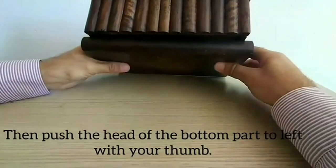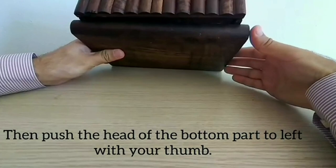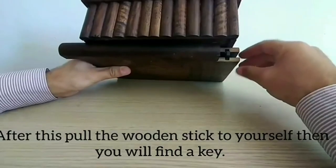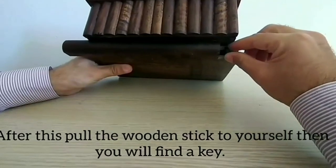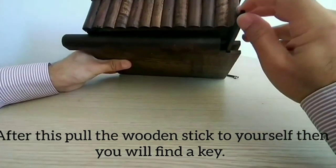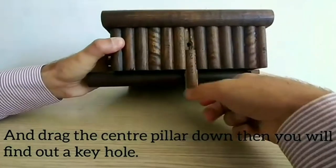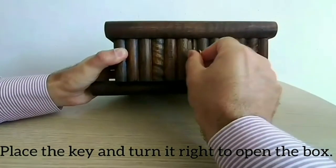The puzzle secret box is a perfect gift for your loved ones if mystery and secret key entries fascinate them. The interior is made of red lining with dimensions of about 7 by 3 by 2 inches. Find it on Amazon for just $60.